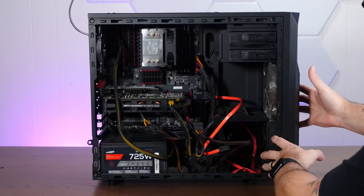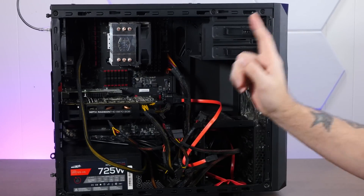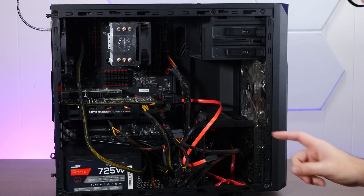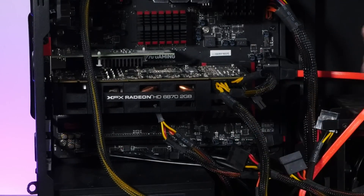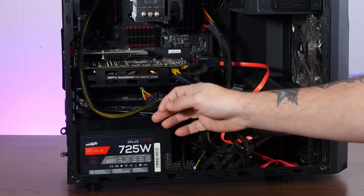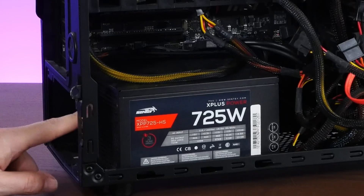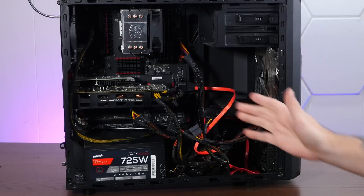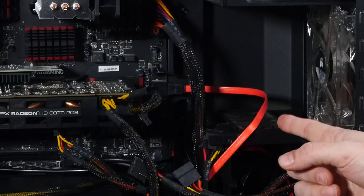So let's chuck together a computer from random parts laying around my basement and install the latest nightly release of Haiku. This is already mostly a computer — the guts of an old gaming PC of mine. It has an 8-core AMD Vachera CPU. I stuck in this Radeon HD 6870, which works well with Haiku. And the 725-watt power supply is held in by the appropriate number of screws — zero. The only thing missing is any sort of hard drive.